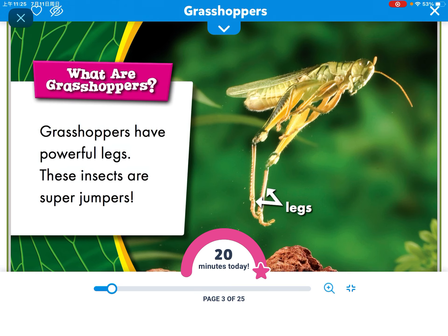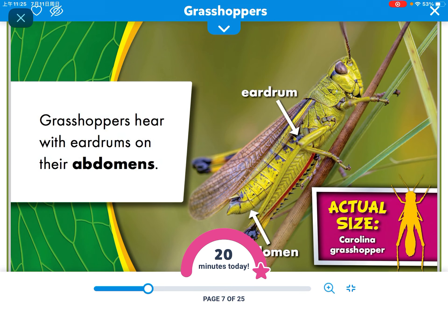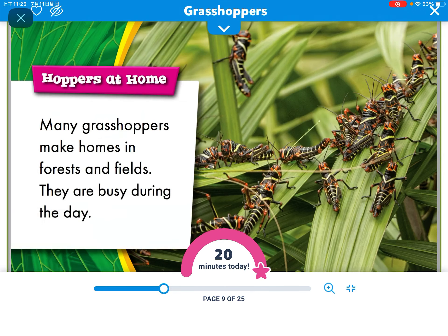Grasshoppers have powerful legs. These insects are super jumpers. Grasshoppers have short antennae — they use these to smell and feel. Grasshoppers have eardrums on their abdomens.